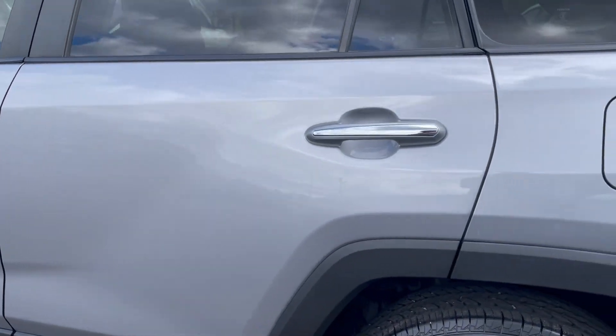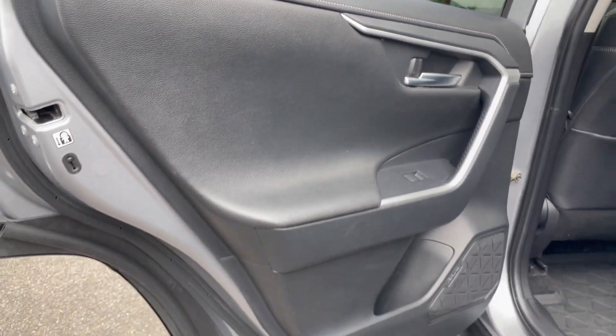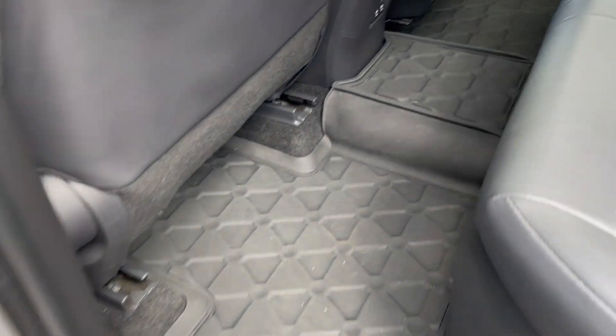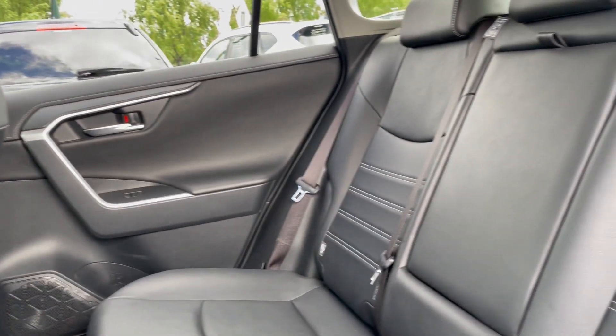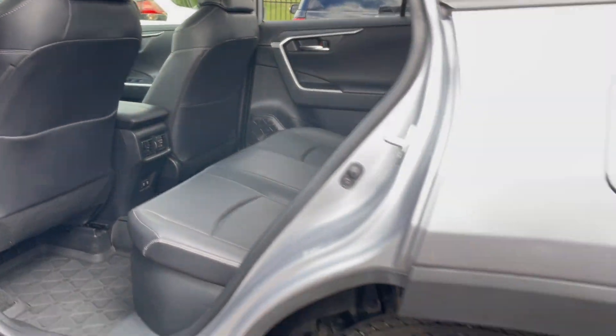Coming to the rear, panel and paint all look to be excellent. Just opening this door up, we have our interior door trim and rubber mat across the back. The back seats are all in excellent condition.